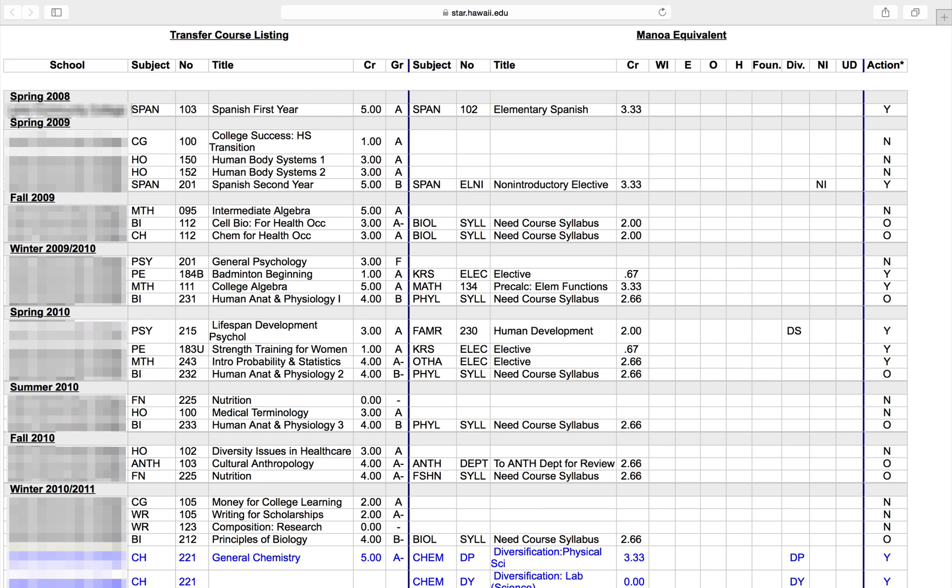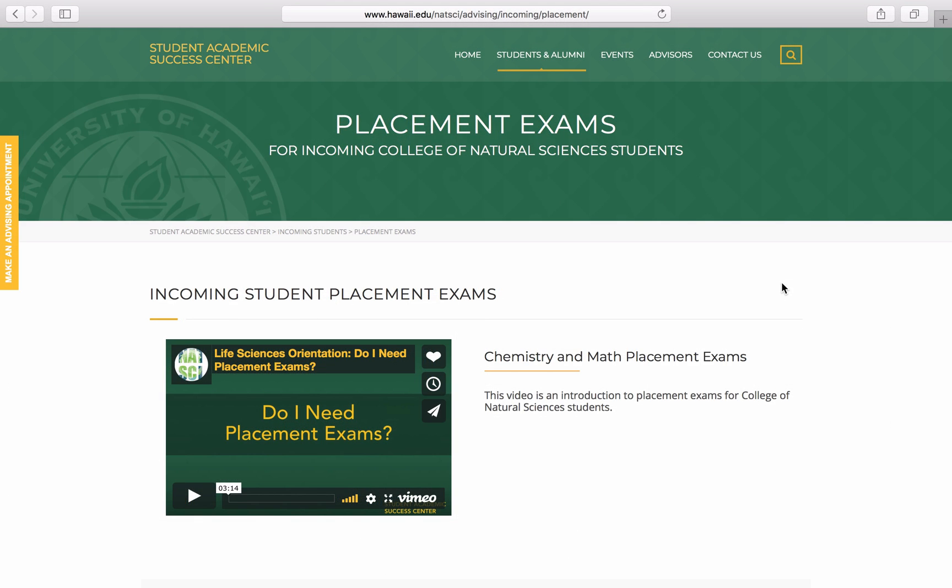So what if you didn't find the courses listed for chemistry or mathematics? Well, that means that you will need to take the corresponding placement exam. We will continue to discuss placement exams more in depth in the next module, so please watch Module 3 if you find that you do need to take the chemistry or mathematics placement exams. But first, before you move on to the next module, it's time for your mini-quiz.